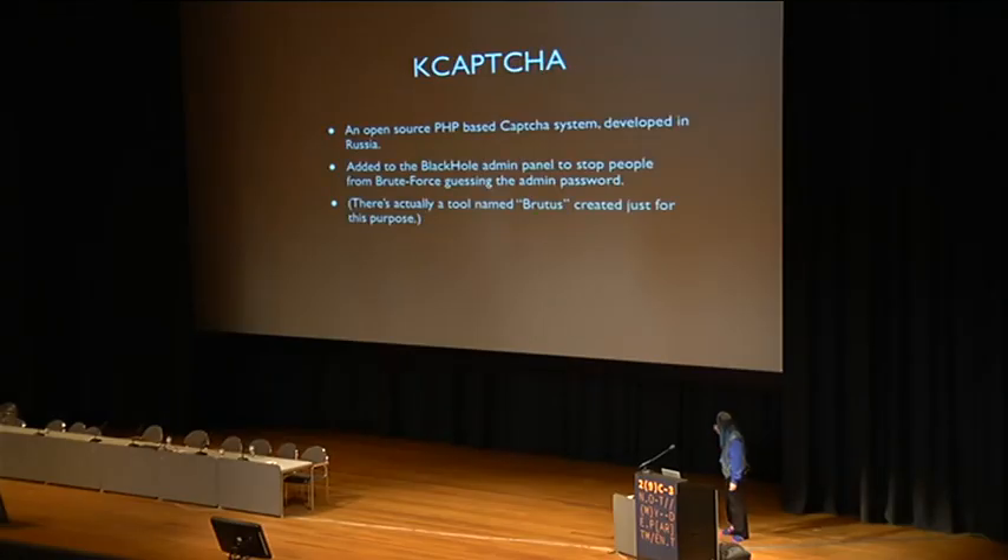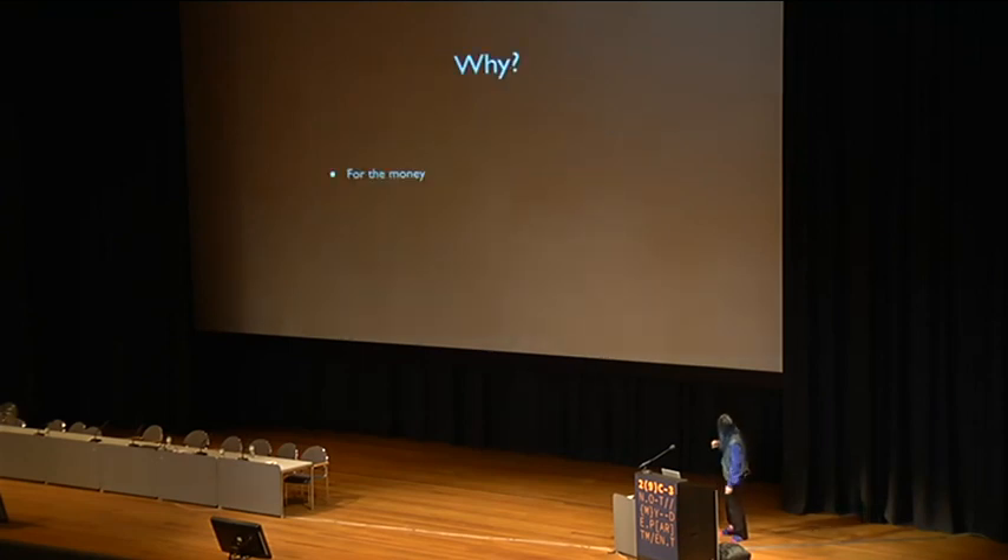When I was translating the Russian announcement, it said 'Brutus,' and I thought, does that mean brute force or something? But no, there's an actual tool named that. So why did they add a CAPTCHA? The money, basically.